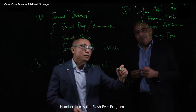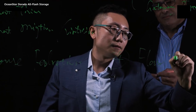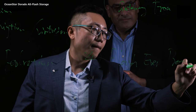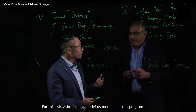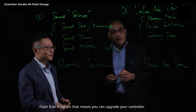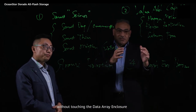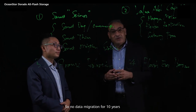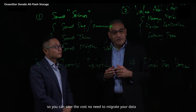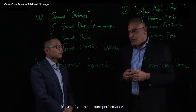Number four is the FlashEver program. The FlashEver program means you can upgrade your controller without touching the data array or enclosure. So no data migration is needed for 10 years. You save cost — no need to migrate your data, just upgrade the controller in case you need more performance.